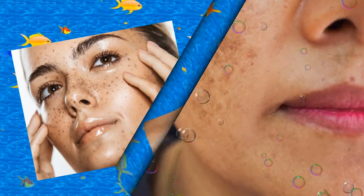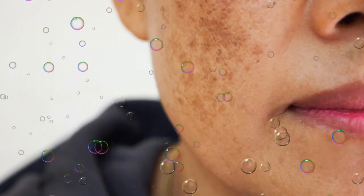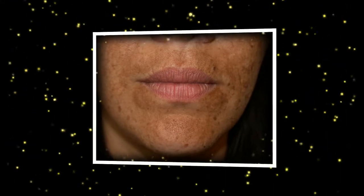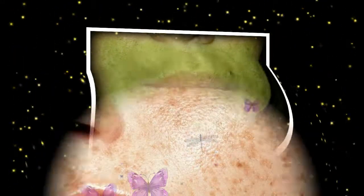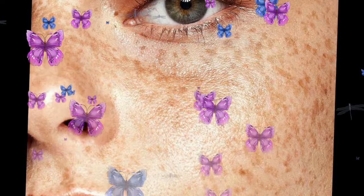Therefore, it is important to use sunscreen in the summer and generally not forget about home care. Especially for this, we have prepared the top cosmetic products for hyperpigmentation, based on the recommendations of doctors at the Professional Cosmetology Clinic in Moscow. We note right away that this is not advertising, but advice from qualified doctors and their personal choice, which may be useful to you. There are contraindications; a specialist's consultation is necessary.